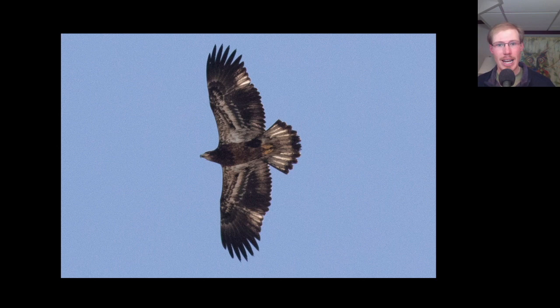Here we have a juvenile bald eagle. This bird was born last spring or summer and still has its first set of feathers. We can see it has a dark head and a dark underside, although it has started to fade quite a bit because these feathers are almost a year old. We can see that none of the feathers in the wings have been replaced — they're all the same length. Another good field mark to look for on juvenile bald eagles are these pale inner primaries, which can shine quite brightly when the bird is backlit.